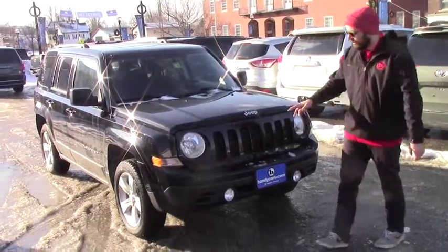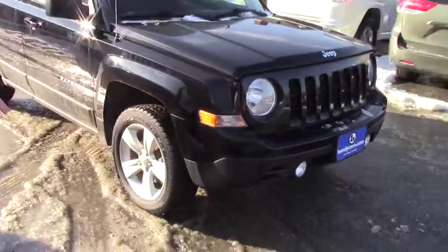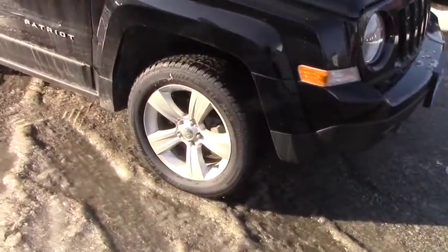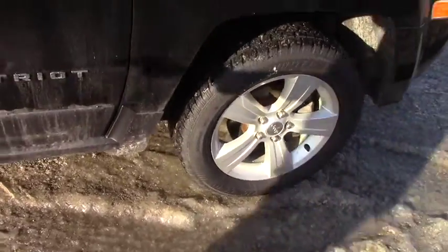Now this Jeep does have HID headlights and fog lights. You're on a 16 inch steel wheel, and this has brand new winter tires on it. As you can see, it can definitely be washed but there's little to no scratches at all on this thing — small one right here but can definitely be buffed.